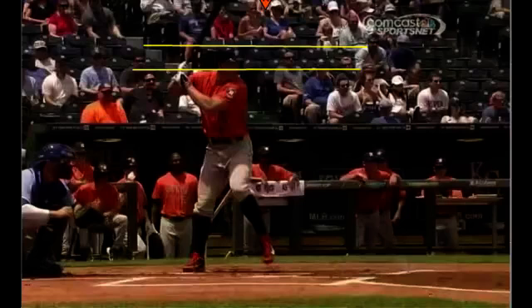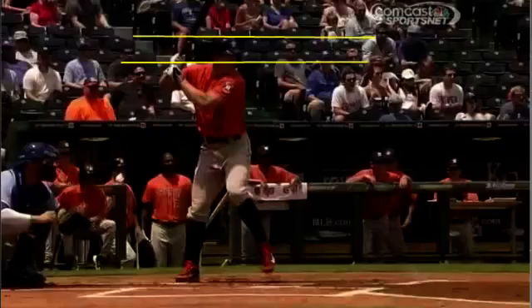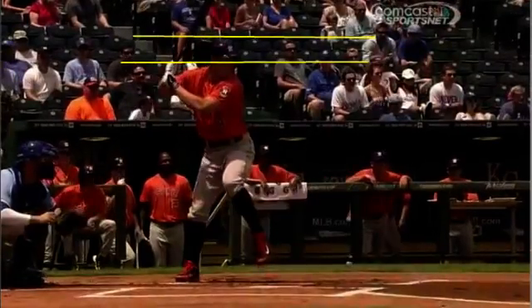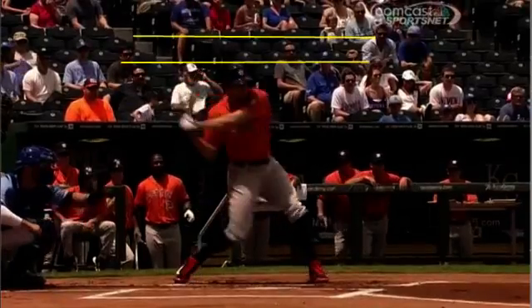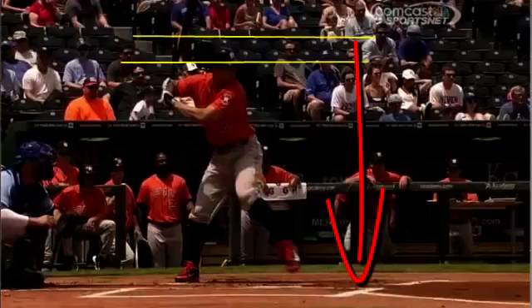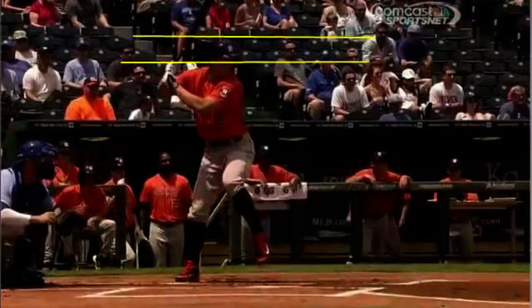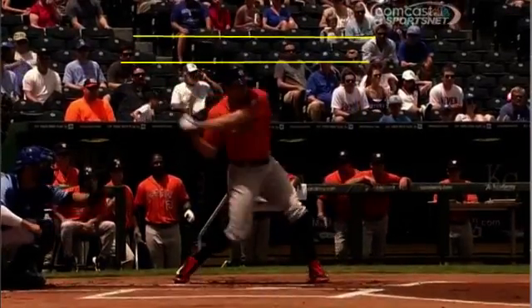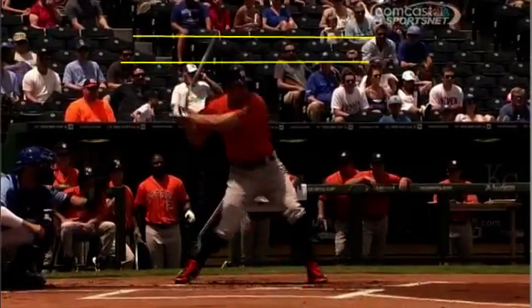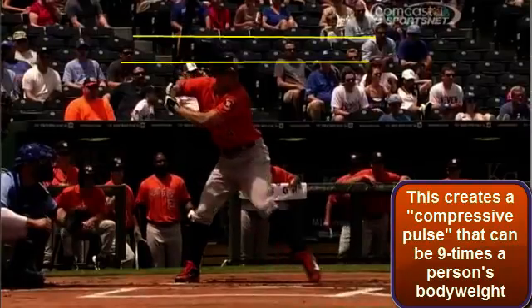Let's take a look at George Springer's swing biomechanics first. I'm going to loop his swing in slow motion and what you're going to find is his change in height. What he's doing is he's exploiting the forces of gravity. Gravity is pulling him down towards the earth and then as he hits the ground with that front heel, he's got gravitational reaction forces helping to turn and open his pelvis. He pushes down into the ground, the ground pushes back.